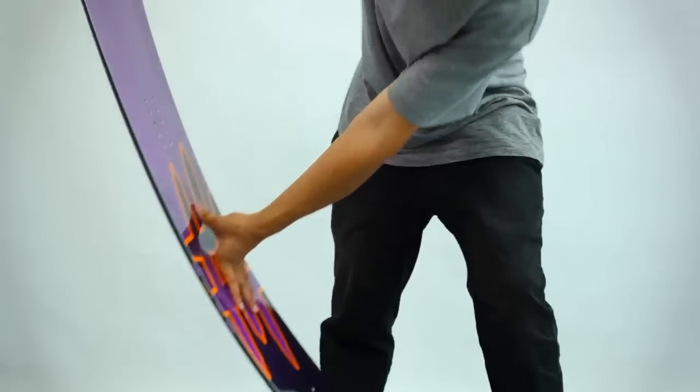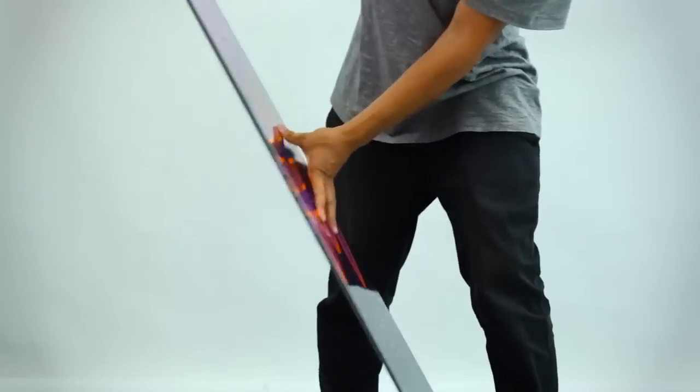To demonstrate how board size is such a personal choice, here are two snowboards. On my left we've got a Lobster jib board in a size 148. Being a jib board it's very soft, and at 148 this would actually be too short for me even as a jib board. I could ride it, but for my personal tastes I'd find it too squirrely and a little bit too loose — I'd probably want a little bit more nose and tail for stability, so I'd size up a fraction.